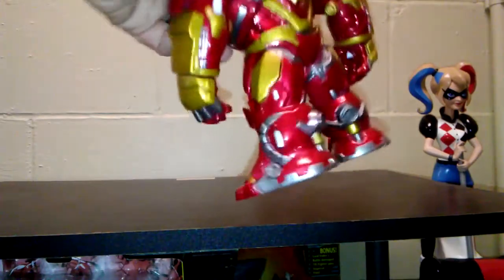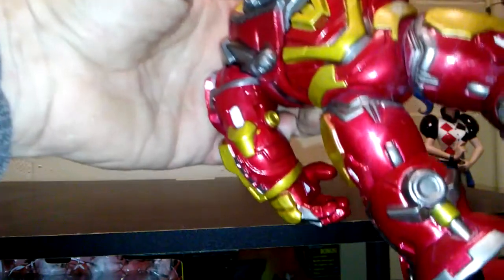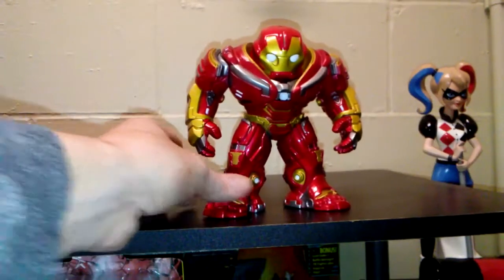He even has — I don't know if you can see it — blasters in both hands, the repulsor blasters. He is a pretty heavy pop.